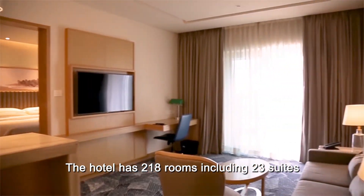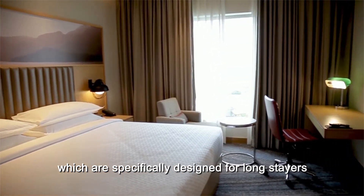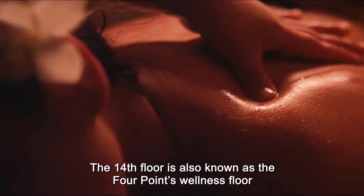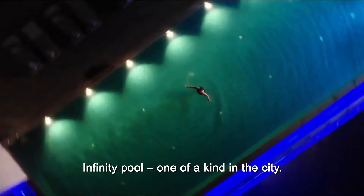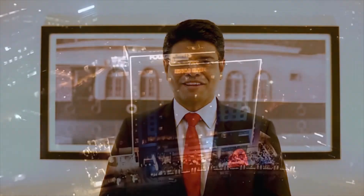The hotel has 218 rooms including 23 suites, which are specifically designed for long stays. The 14th floor is also known as the Four Points Wellness Floor, with our spa, fitness center, and infinity pool — one of a kind in the city. We invite you to get travel reinvented at Four Points by Sheraton Kochi InfoPark.